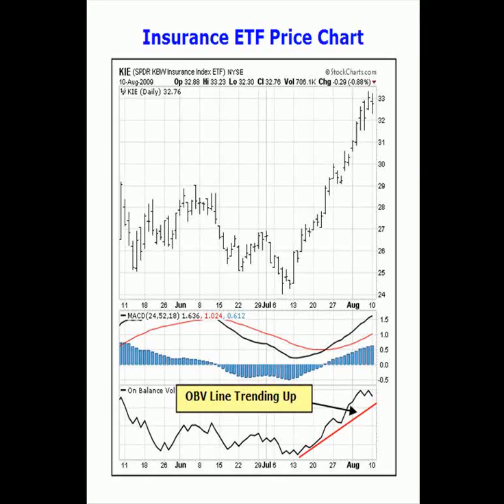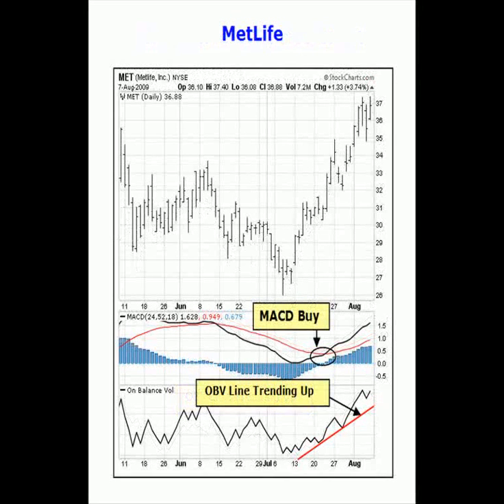The insurance ETF has heavy weightings in stocks such as Prudential, Travelers, MetLife, Aflac, and Genworth. Let's take a look at the price chart for some of the individual stocks included in the insurance ETF, such as Aflac and MetLife, which have similar price patterns.